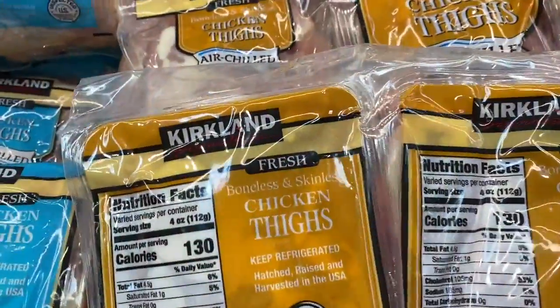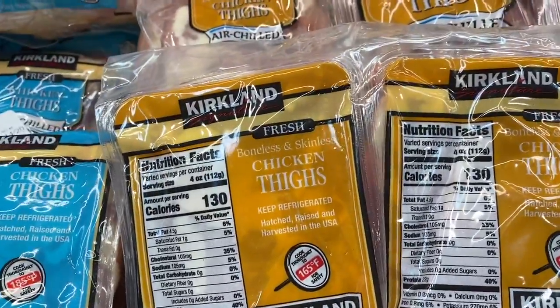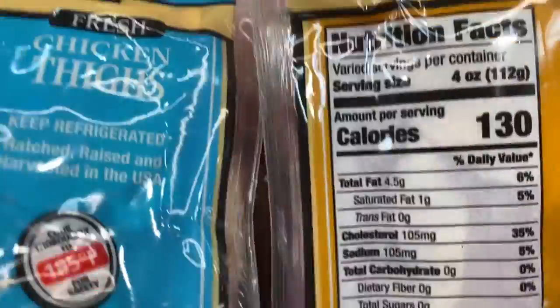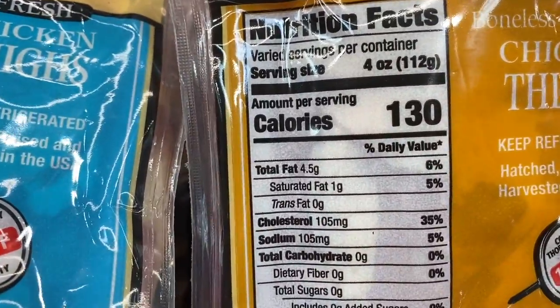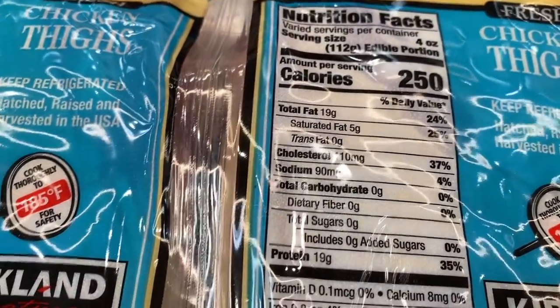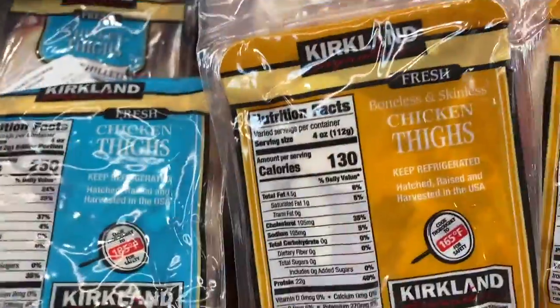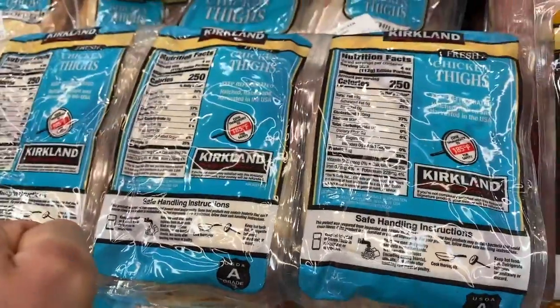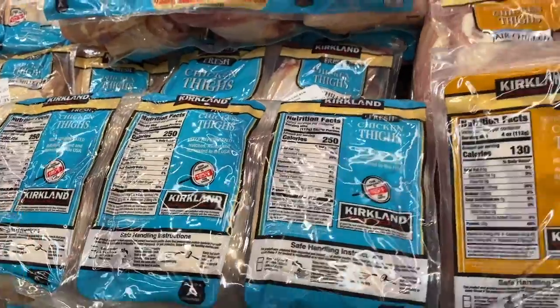Have you ever seen the difference in calorie count and fat between chicken thigh with skin versus without? Check this out: boneless skinless chicken thighs — 130 calories and 4.5 grams of fat. Fresh chicken thighs with skin — 250 calories and 19 grams of fat. I hope that convinces you to get meat without the skin. That's such a waste of calories — you're not getting much nutrition, just low quality fats in the skin and a little collagen that's honestly not going to do much.